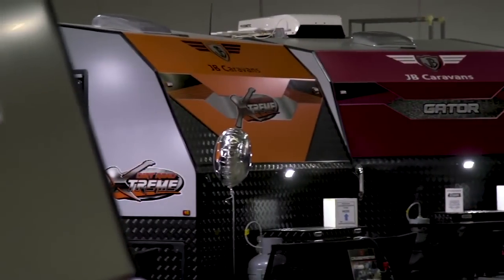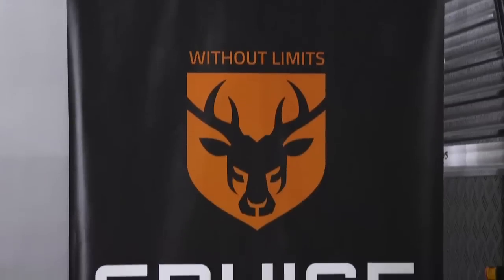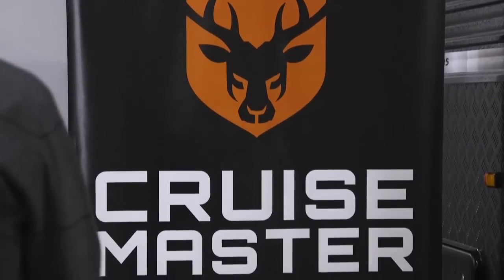One of the biggest upgrades for 2018 was the airbag system. When we reviewed all the customer feedback on what they wanted within a van, they wanted the Cruise Master airbag suspension as standard. So the Scorpion Sting Air has Cruise Master ATX airbag suspension.